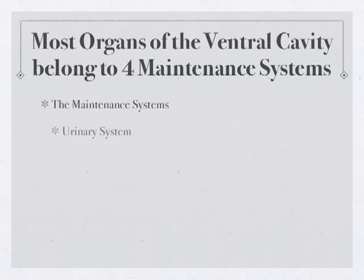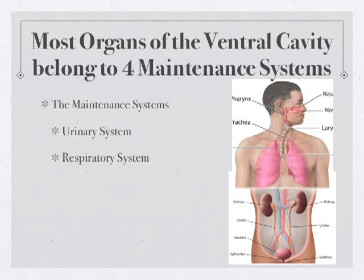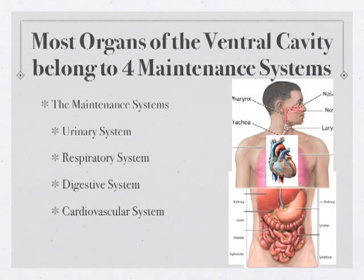The four maintenance systems are: the urinary system — from our cat dissection, we've seen kidneys, the ureter, the urinary bladder. The respiratory system — we've seen the lungs and the trachea. The digestive system — we found the stomach, liver, pancreas, and all the intestines. And the cardiovascular system — we saw the heart and major blood vessels.